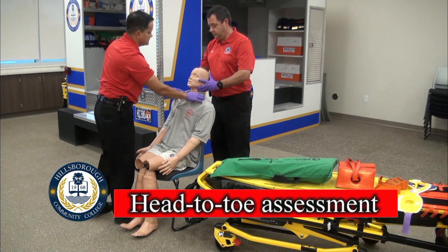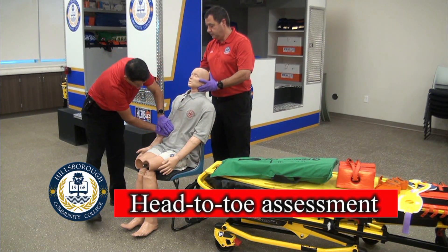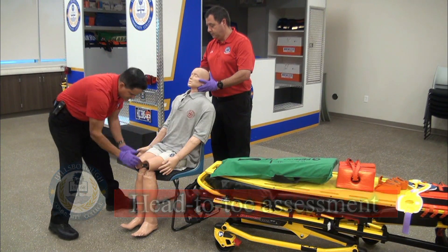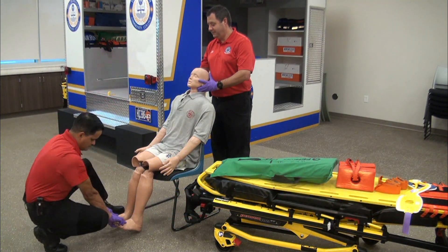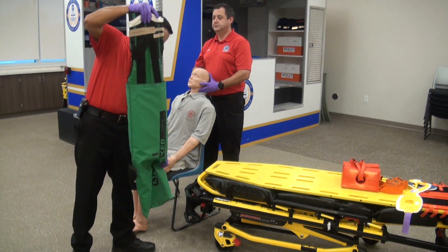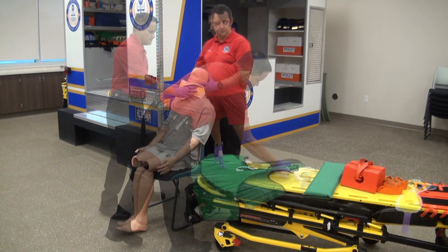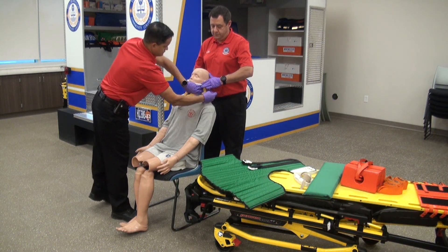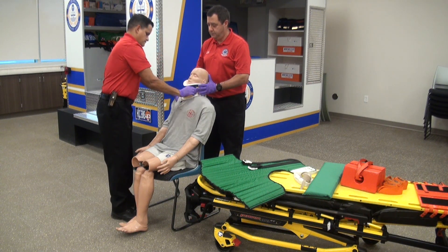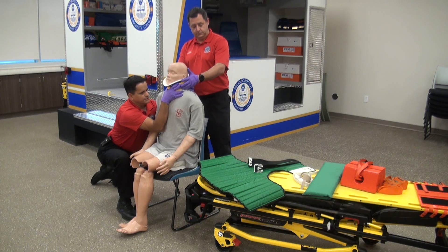It's important to note that you should be able to do a complete head-to-toe while the patient is in a sitting position, whether they are in the vehicle or sitting on a regular chair. Once the determination for the use of KED is made, access the equipment including the cervical collar. Once the cervical collar is placed, transfer cervical spine control back from your partner.